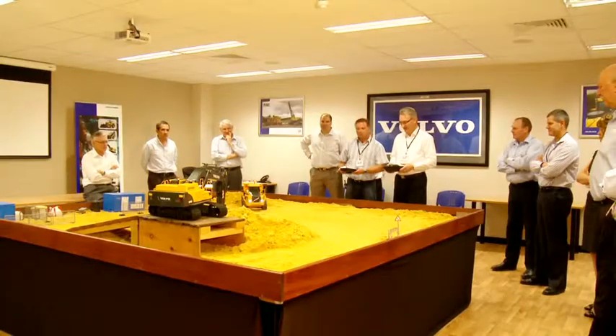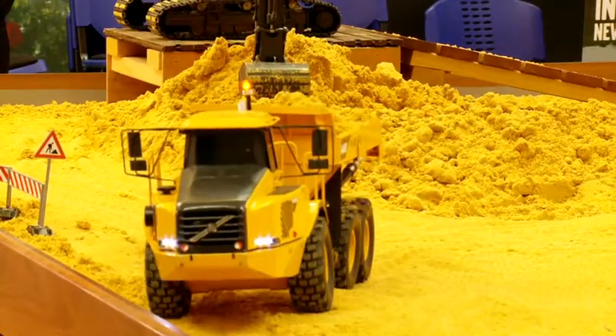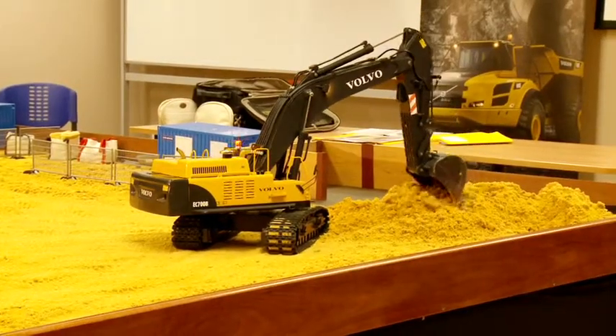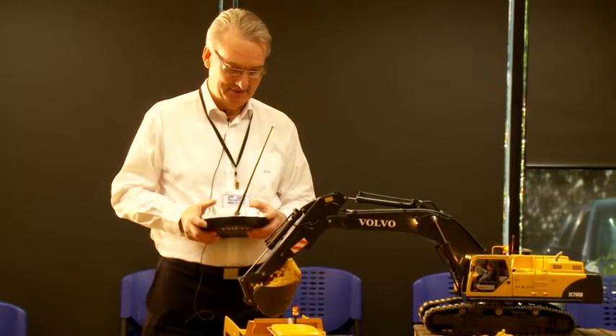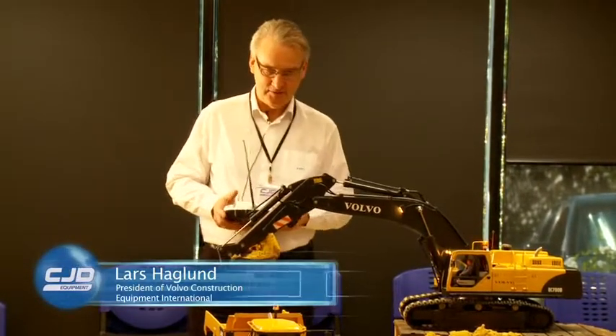In October 2011, Ramon was invited to the office of CJD Equipment in South Guildford to show off his two Volvo models — the A40D Dumper and the EC700B Excavator — to CJD staff and special guest Lars Haglund, President of Volvo Construction Equipment International.